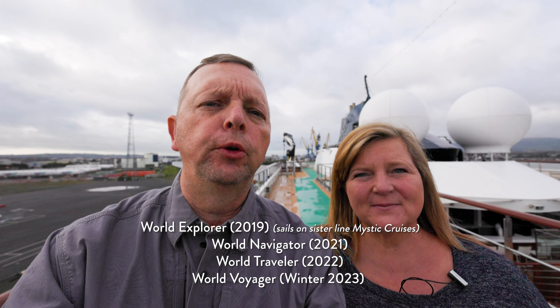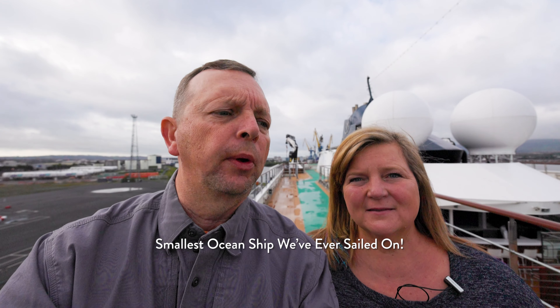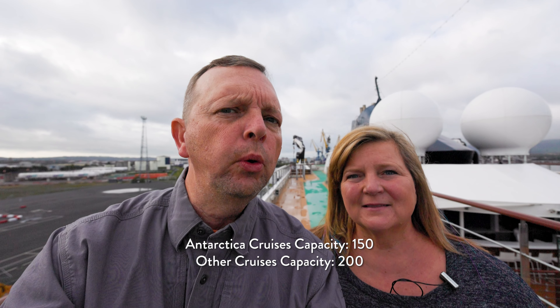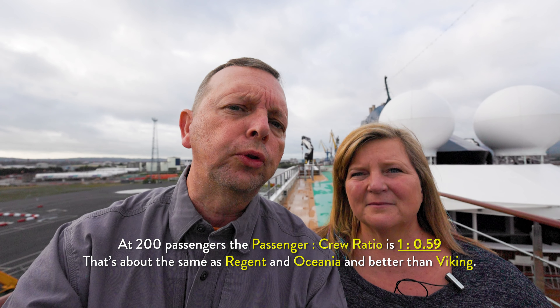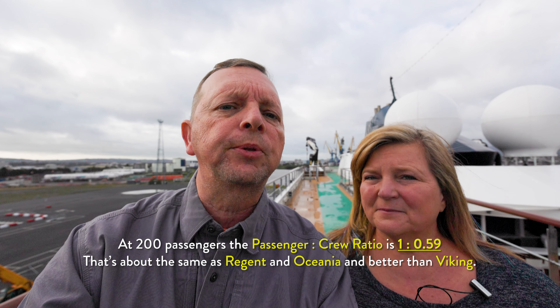We're on the World Traveler. The World Traveler is the fourth of four ships on this very new line. These are really small expedition ships with only 98 crew cabins, a maximum of about 200 passengers, although we only have 145 passengers with 118 crew, so that's a pretty good crew-to-passenger ratio. So these are really nice small ships, and this tour won't take too long.